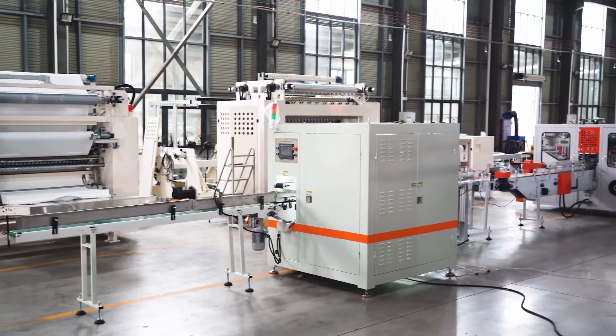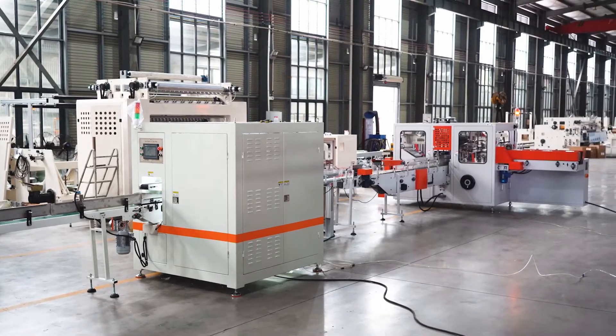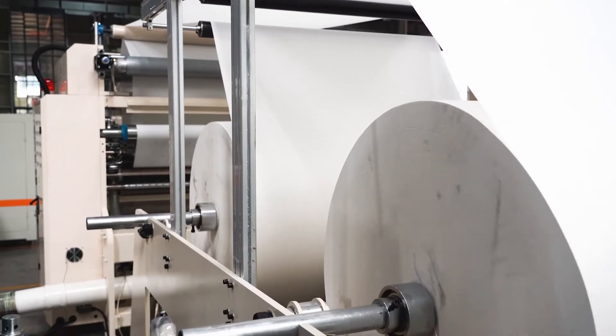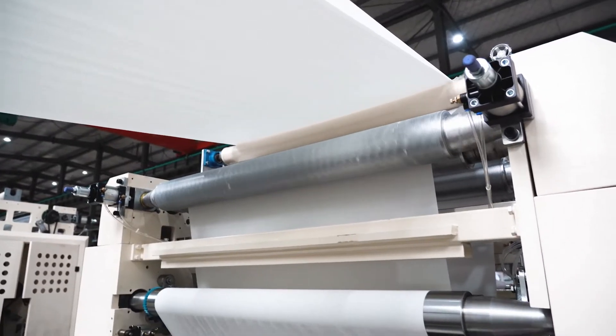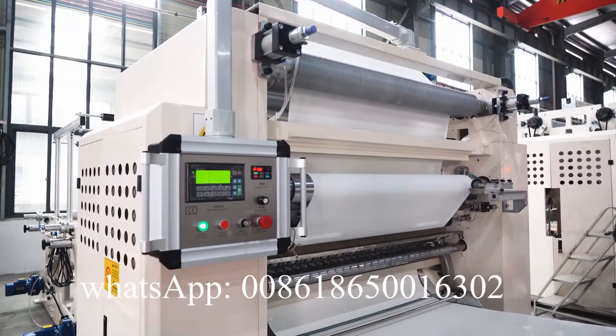Fujian Xinyun Machinery Development Company is good at tissue paper converting machine manufacturing. This facial tissue machine is for small-scale factories to start. It's easy for customers to make money and save labor. Daily capacity is about 3 tons per 8 hours.